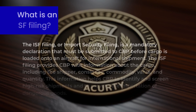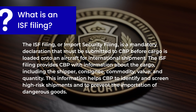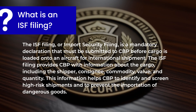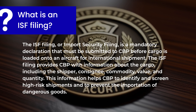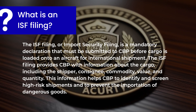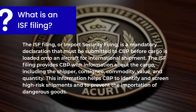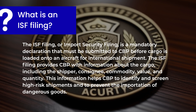What is an ISF filing? The ISF filing, or Import Security Filing, is a mandatory declaration that must be submitted to CBP before cargo is loaded onto an aircraft for international shipment. The ISF filing provides CBP with information about the cargo, including the shipper, consignee, commodity, value, and quantity.